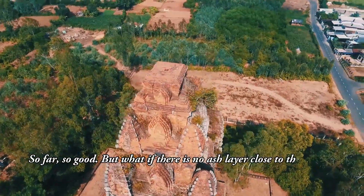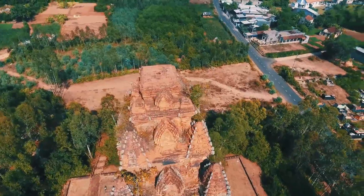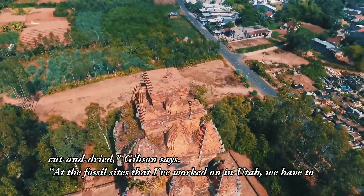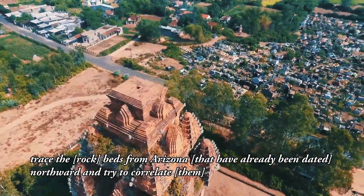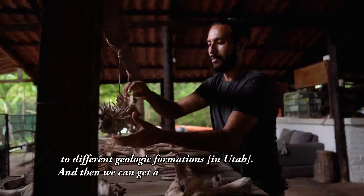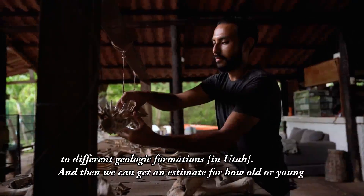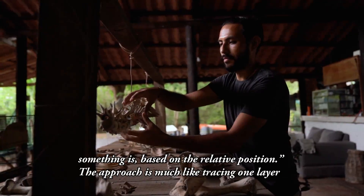But what if there is no ash layer close to the fossils? It's not always cut and dried, Gibson says. At the fossil sites she has worked on in Utah, she and colleagues must trace rock beds from Arizona that have already been dated northward, and try to correlate them to different geologic formations in Utah. Then they can get an estimate for how old or young something is based on relative position.